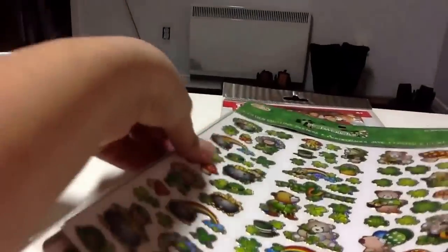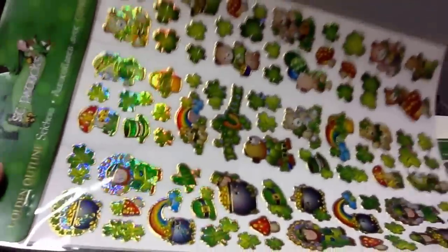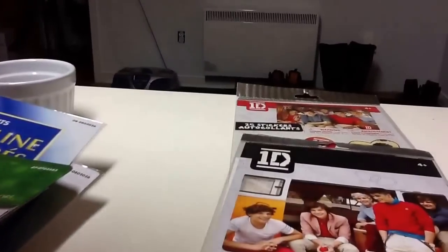I really loved it so I got this one. And for St. Patrick's theme I got these two — it's all holographic, it's just cute — and this one too.